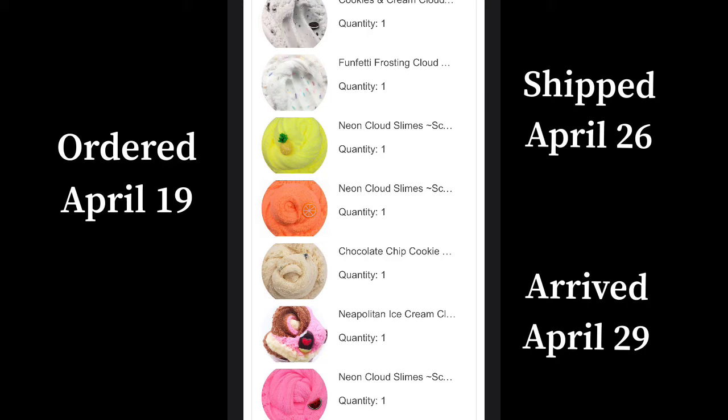Here are the slimes that I ordered. They all look super nice. I ordered 7 slimes — they're all 6 ounces and they all have super nice scents. They all come with a charm and I was very excited for all of these slimes.